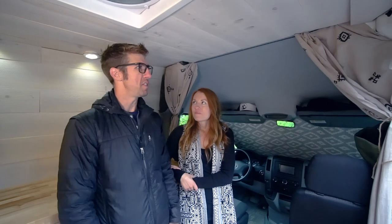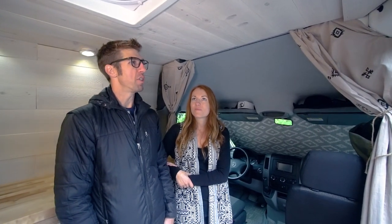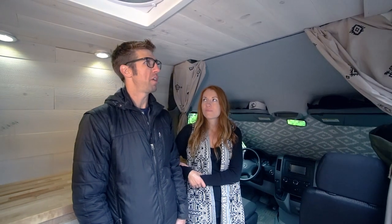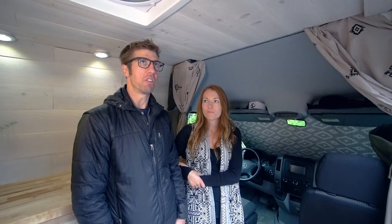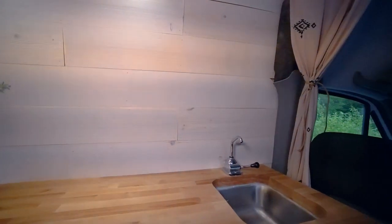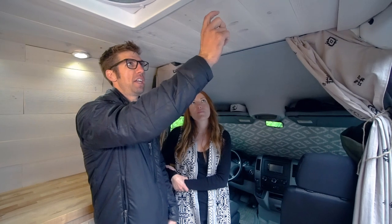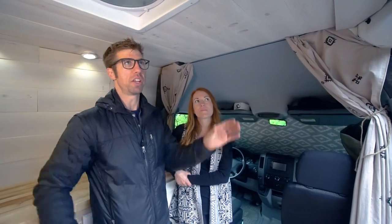When we bought this, it was just a bare cargo van — there was nothing to the interior. We started by lining everything with Reflectix, then went with fiberglass insulation, and then another layer of Reflectix. On the walls, we have Reflectix, the fiberglass insulation, and then a layer of plywood that we attach the wood paneling to. In the ceiling, we used half-inch plywood strips along the ribs in order to attach the wood paneling to the actual ribs of the van.